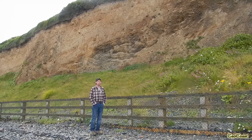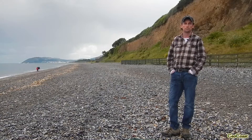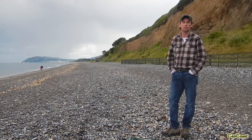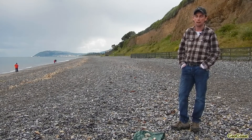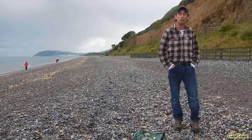Rather than examine the cliff side itself, we're going to look at some of the pebbles on the beach, because much of the material on Killania Beach is actually derived from the eroding glacial cliffs. We're going to examine some of the pebbles that make up Killania Beach — many of these will have been eroded out of the glacial cliffs immediately behind us.